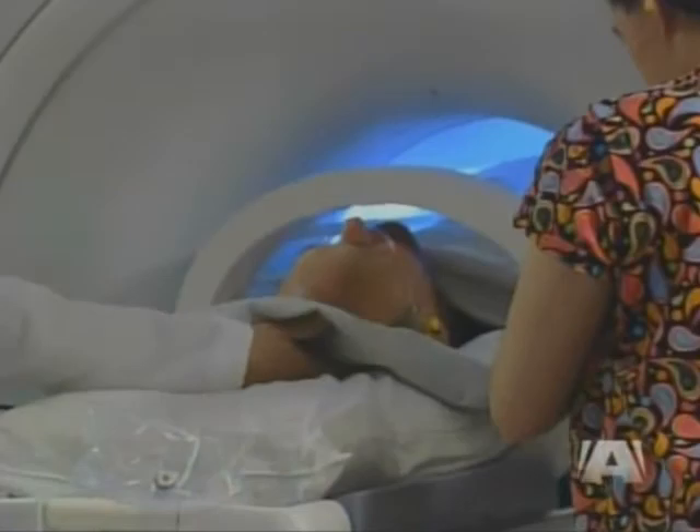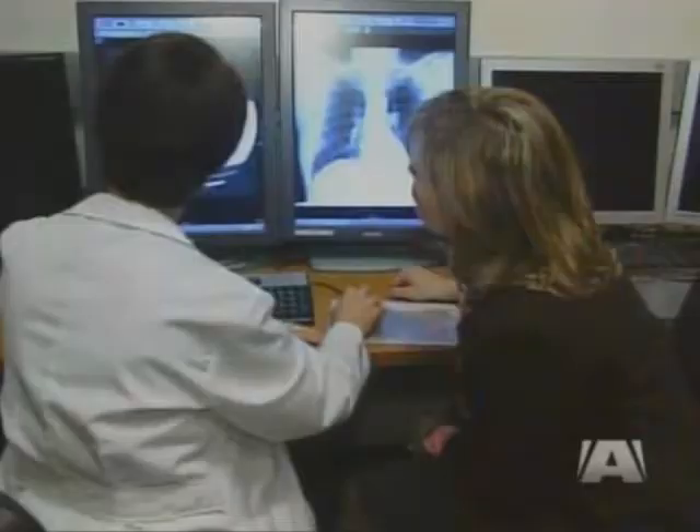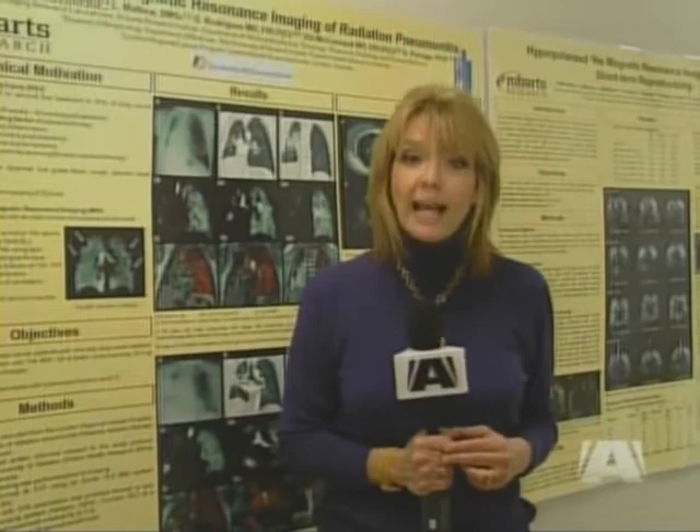Gord is taking part in clinical trials to help Robarts researchers better map out lung damage. COPD encompasses chronic bronchitis and emphysema. It's the fourth largest killer worldwide, affecting some 600 million people.